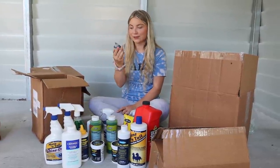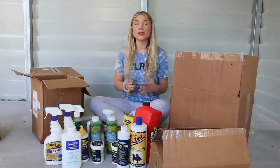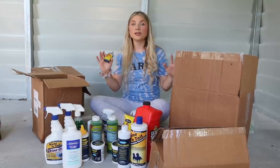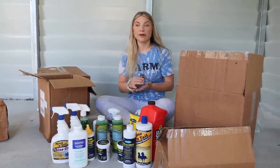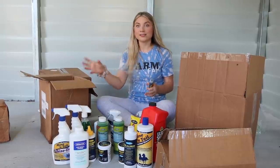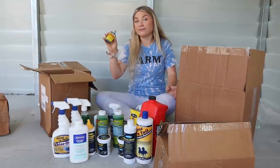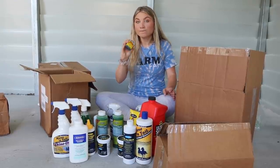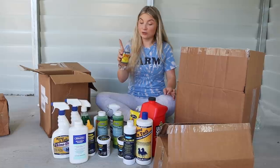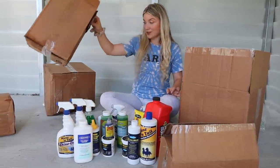One more thing — Thrush Buster. It was so little, I almost lost it. I use so many different things for thrush because we live in Florida and it gets really wet here. I actually use more often something called Tomorrow Dry Cow, which is for cow mastitis, but we use it for thrush. But I did just get this thrush buster to have since I've used it before. There are other things you can use for thrush — this is just one of them.